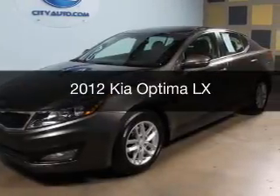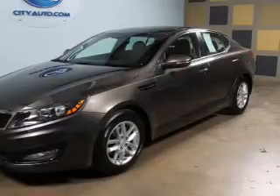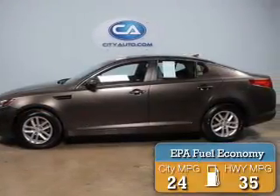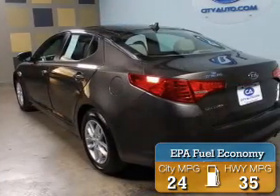This is a used 2012 Kia Optima. It's powered by Front Wheel Drive, a 2.4-liter, four-cylinder engine. Great fuel efficiency saves you money by requiring fewer trips to the gas station.